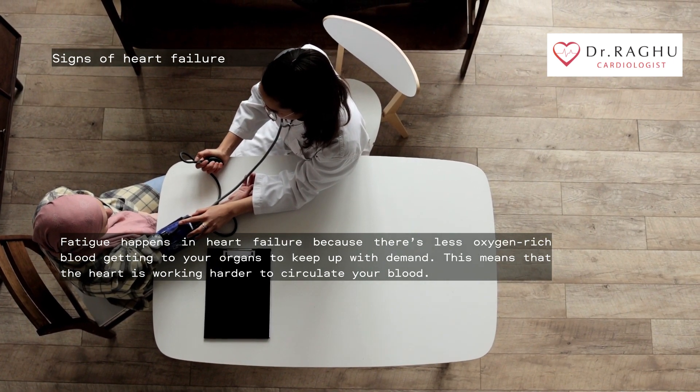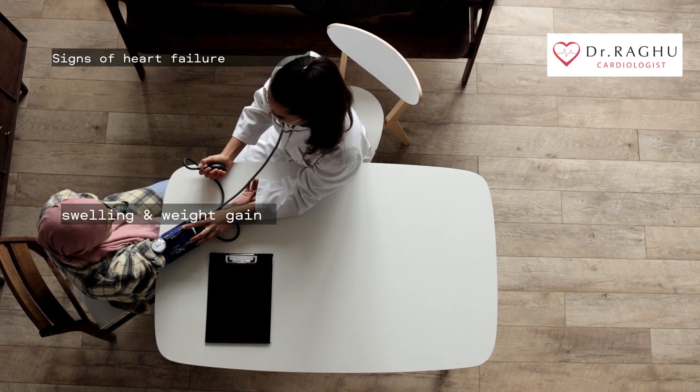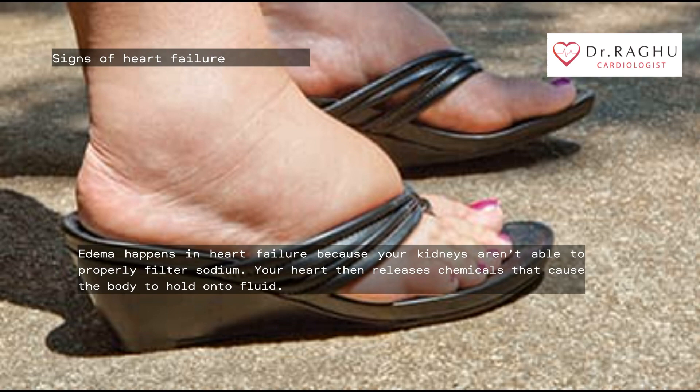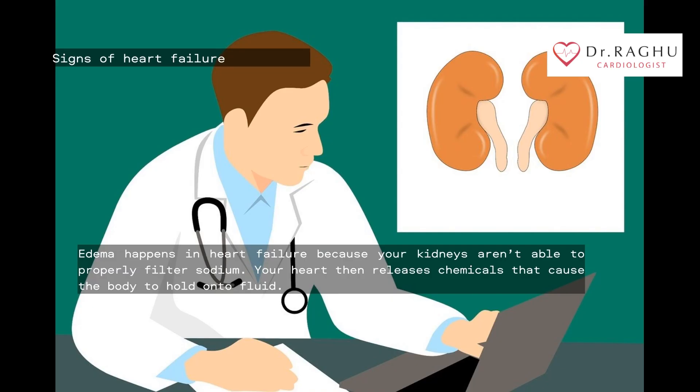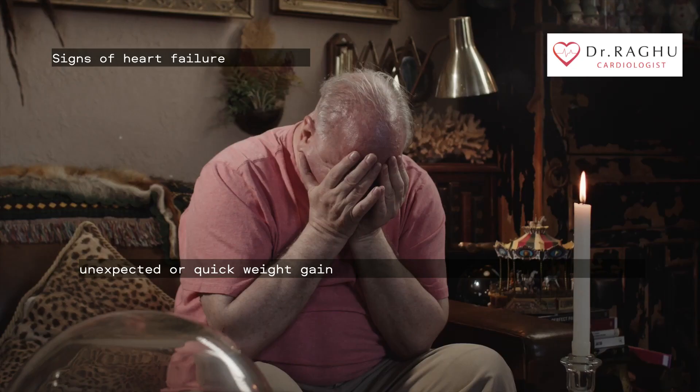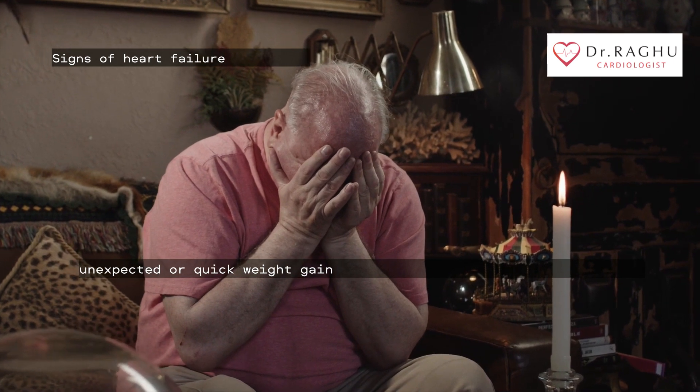Edema happens in heart failure because your kidneys aren't able to properly filter sodium. Your heart then releases chemicals that cause the body to hold onto fluid. You might notice that your clothes or shoes no longer fit right, or that you have gained weight unexpectedly or quickly.